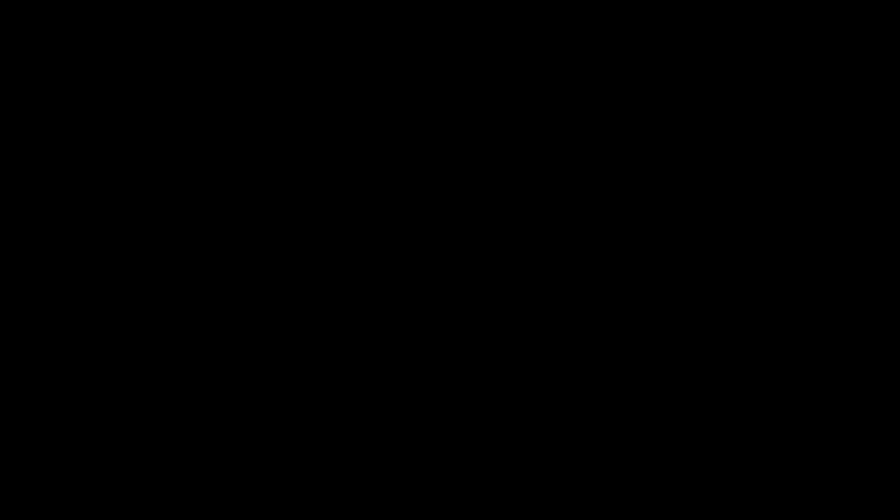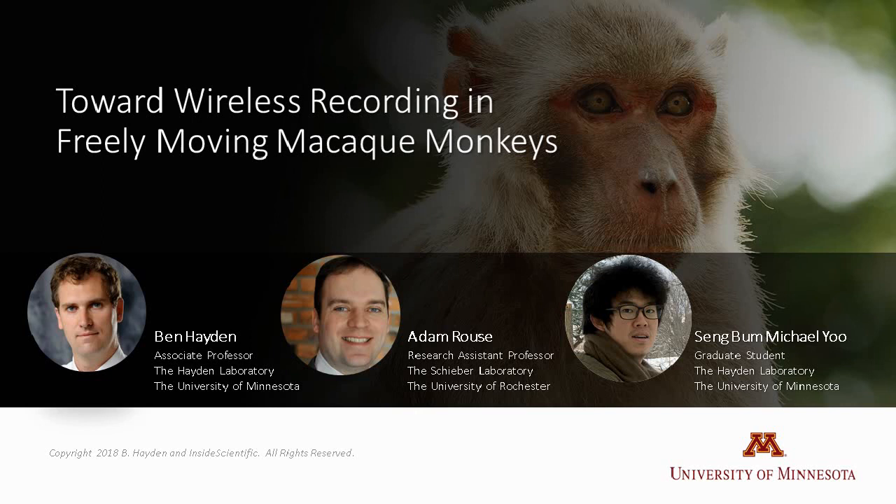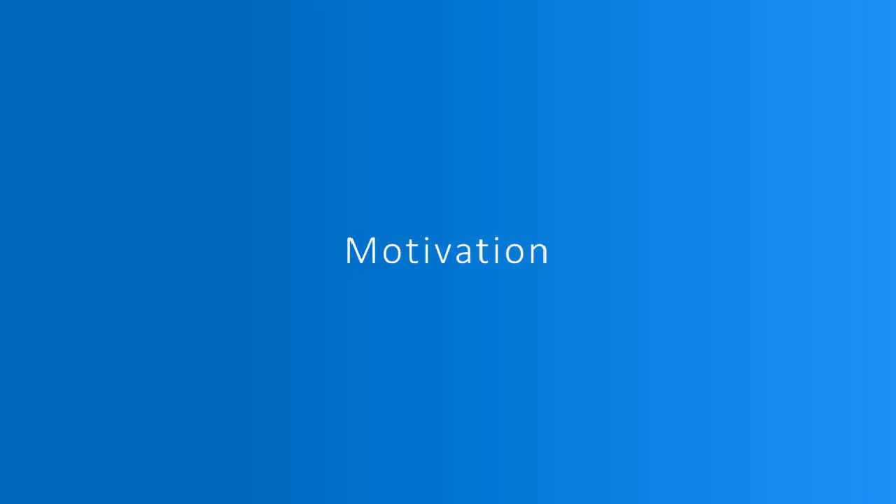I'm going to talk about a project that the Hayden Lab at the University of Minnesota and the Schieber Lab at the University of Rochester have been working on collaboratively for almost a year. The goal is twofold. The Hayden Lab is very interested in foraging and decision-making in a natural context—we want to take a monkey making foraging decisions in the field and replicate something as similar as possible in the laboratory, with the monkey moving freely in a three-dimensional environment. The Schieber Lab is interested in motion and motor control, pushing toward the most natural and realistic motor movements.